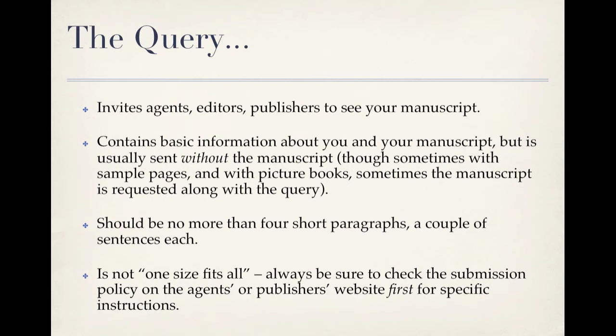Let's start with an overview of what the query is and does. Some agents and publishers require an initial query letter — in other words, you have to ask if they want to see your manuscript before you submit it to them. The query letter contains basic information about you and your manuscript, but it is usually sent without the manuscript, although sometimes sample pages are requested, and sometimes with picture books the manuscript is requested along with the query. Query letters should be no more than four short paragraphs, a couple of sentences each. Be sure to check the submission policy on the agent's or publisher's website first. Every agency and publishing house has its own style and requirements, and sometimes they're very specific. The recommendations here are general guidelines — this is definitely not a one-size-fits-all item.